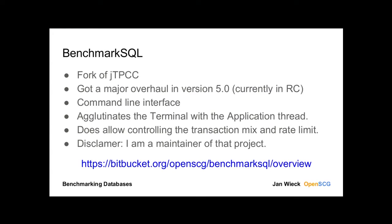BenchmarkSQL is a fork of JTPCC done by Denis Lussier a while ago. It got a major overhaul and has a command line interface. It also currently does that agglomeration of the application thread and the terminal. However, it does have options to regulate the transaction mix as well as the transaction rate. Full disclosure: I am a maintainer and committer of BenchmarkSQL, and I do have plans to build a proper application model for it, but it's not out there yet.